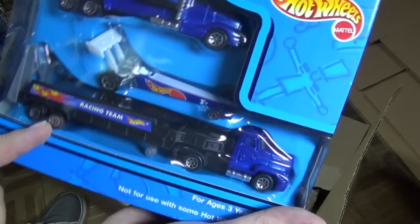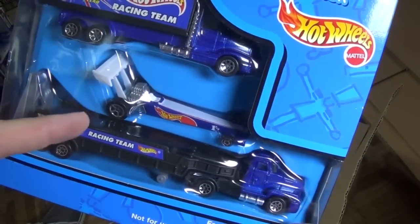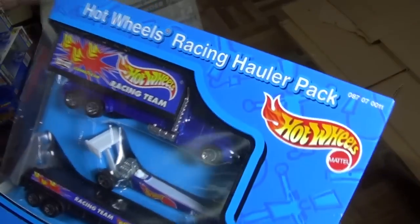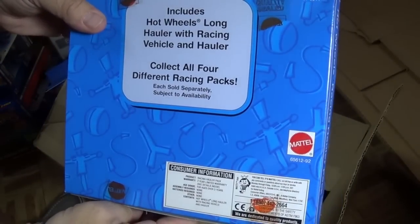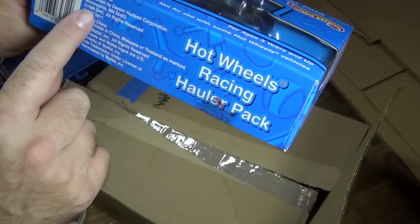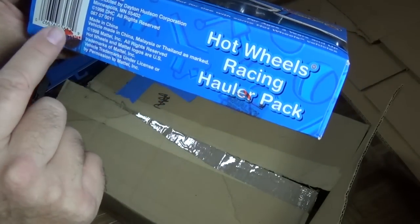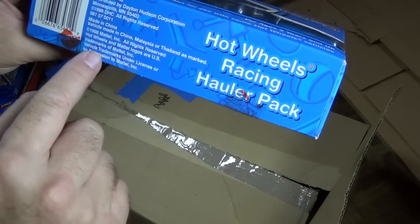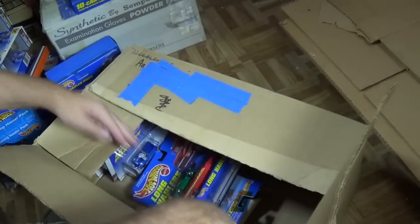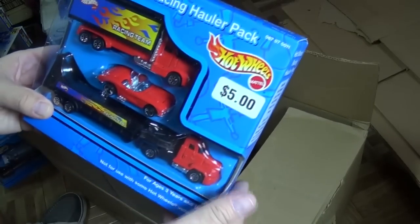So here's another race team. Got the dragster — haven't seen him in a long time. I don't know if he was final run or not. Got a flatbed, got a little box truck. Very plain on the back. Might have been made by Arco Toys. Distributed by Dayton Hudson — that would be Target. Doesn't say these were produced by Arco for Hot Wheels. $5.00 — that's what I thought. Target.